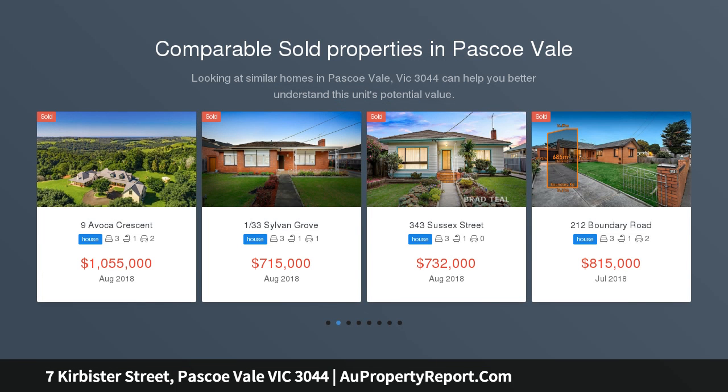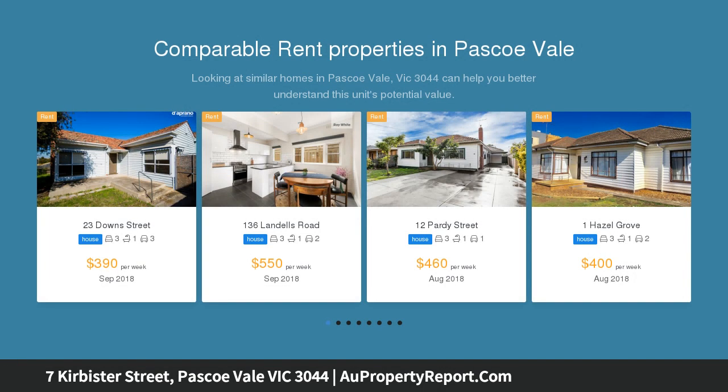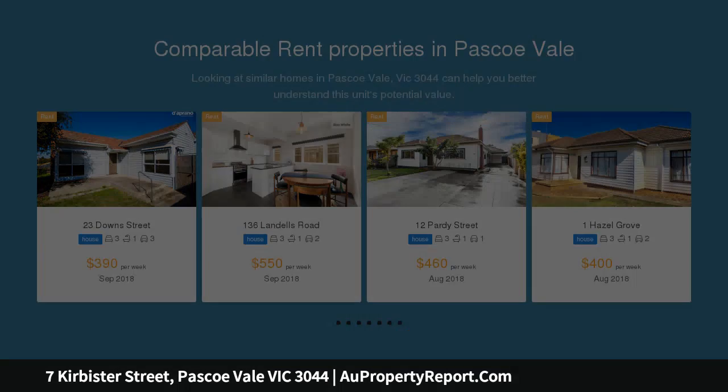Beyond the timeless appeal of its distinctive period facade, this brick veneer home occupies a deep block of land providing an environment of immediate comfort and convenience, along with a range of options to renovate, renew or possibly redevelop, FTCA.